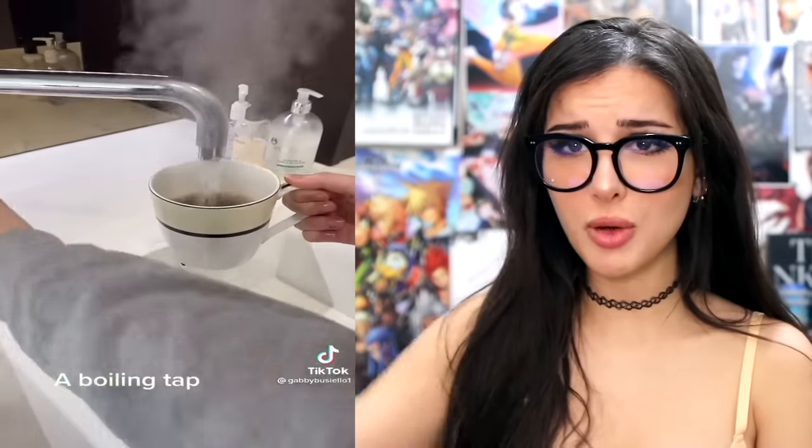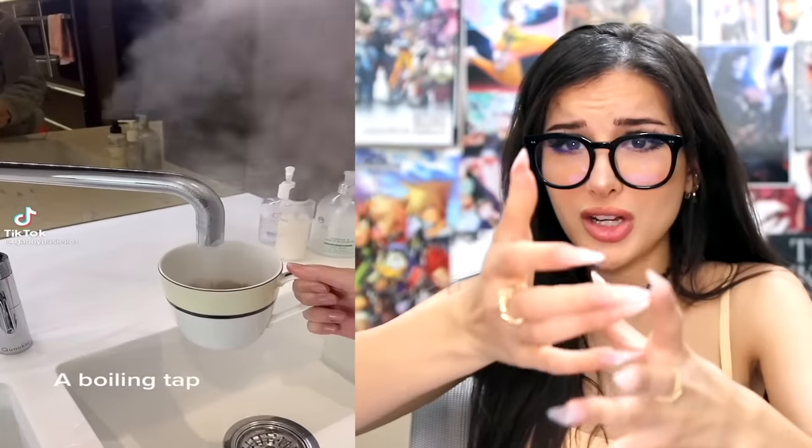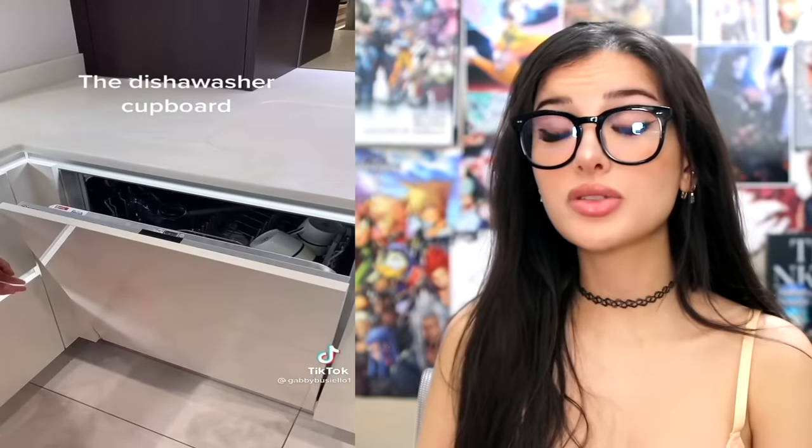Things in my friend's house that just make sense: a boiling tap so you don't have to put water in the kettle and wait for it to heat up — you just have boiling water that comes out of a tap instantly. But imagine going to somebody's house and you didn't know that was the boiling tap and you burn your hands. There's also a hidden dishwasher cupboard, and under their microwave they have a plate warmer — it keeps the food warmer a little longer, but are you just a slow eater?